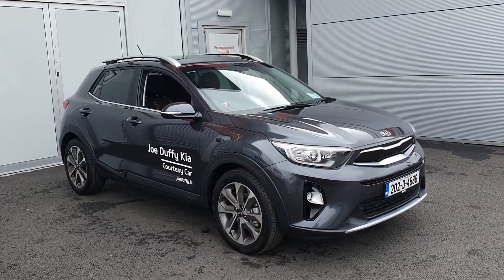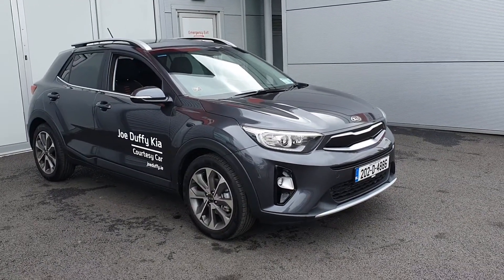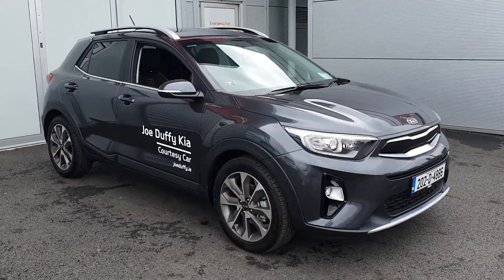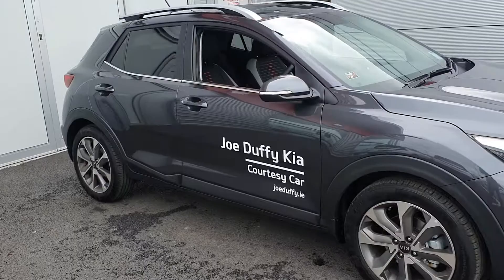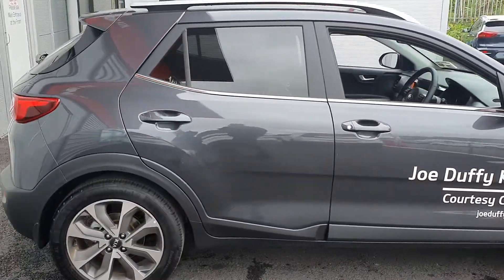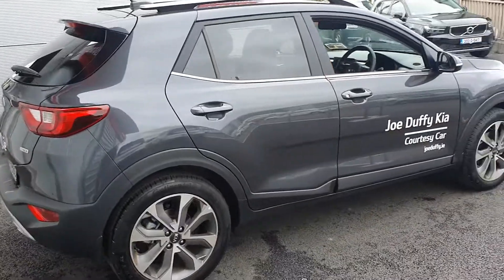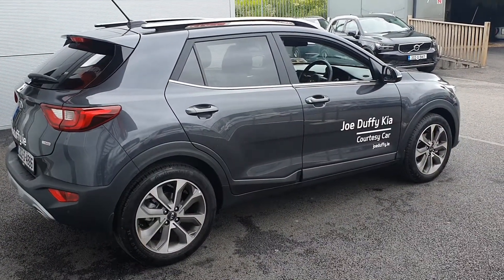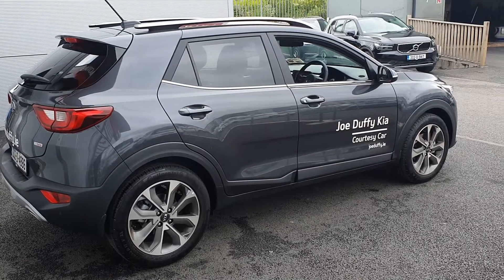Hello and welcome to Joe Duffy Kia used car sales online. Today we are pleased to present you this brand new 2021 demonstrator. This is a Kia Stonic K2 model, 1 litre petrol, finished in grey metallic paint. This nice crossover vehicle comes with Kia's seven year manufacturer warranty of 250,000 kilometres, whichever you hit first.